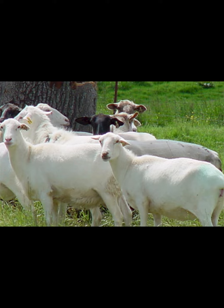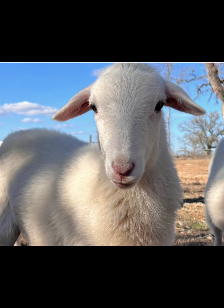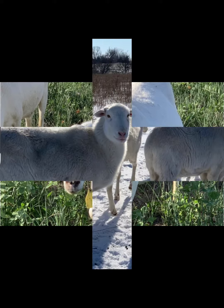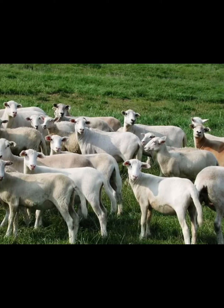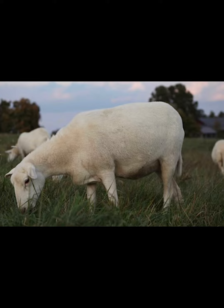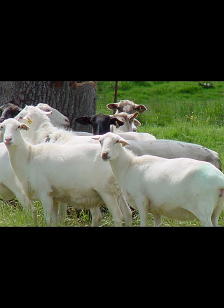St. Croix sheep is a medium-sized animal with completely white coloration, although some animals can also be black, brown, solid tan, or white with brown or black spots. Both rams and ewes are usually polled, meaning they have no horns. The rams have a large throat ruff. Average birth weight of the St. Croix sheep is around 2.7 to 3.1 kilograms. Average live body weight of the mature rams is around 90 kilograms and the mature ewes on average weigh around 68 kilograms.